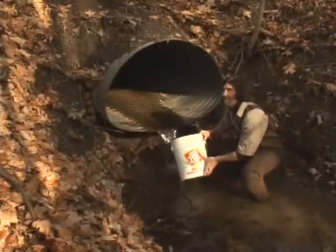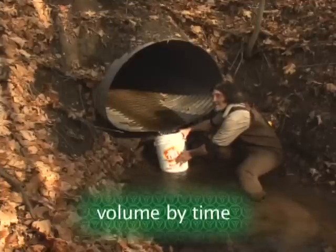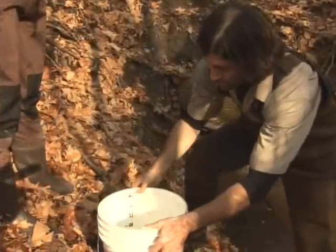What's unique about this method is that it can be combined with volunteer initiatives and a more systematic survey of discharge conducted at various stream crossings in the watershed to provide an overall water budget for the watershed.